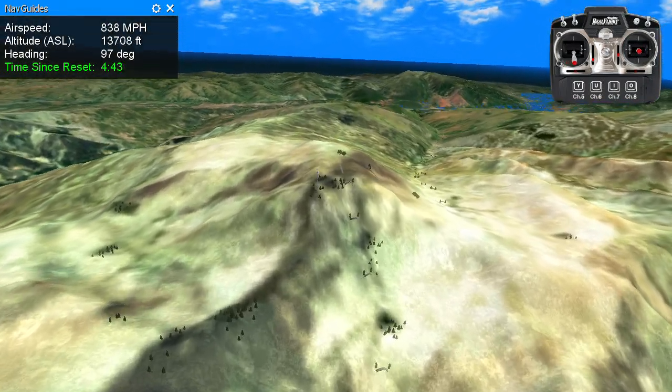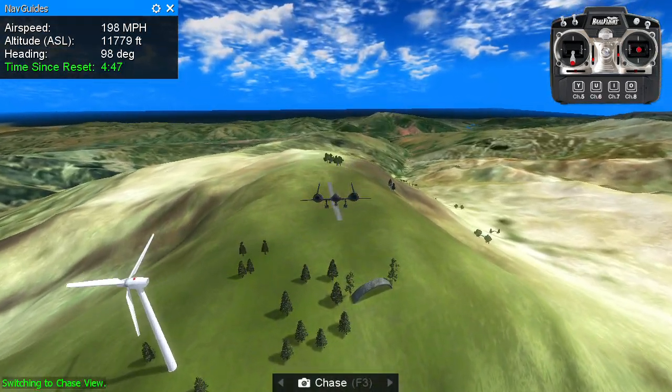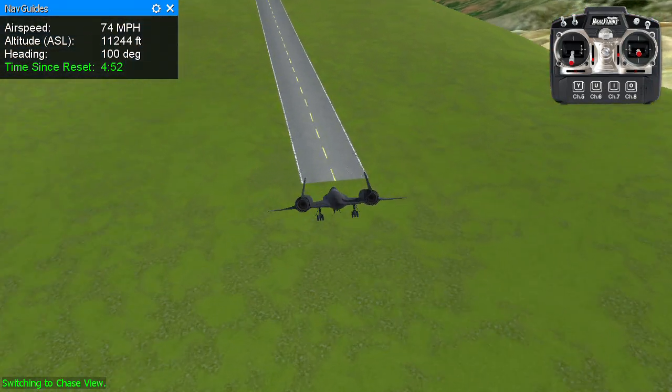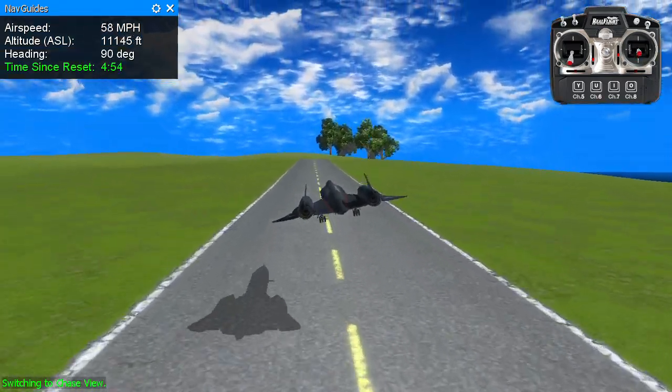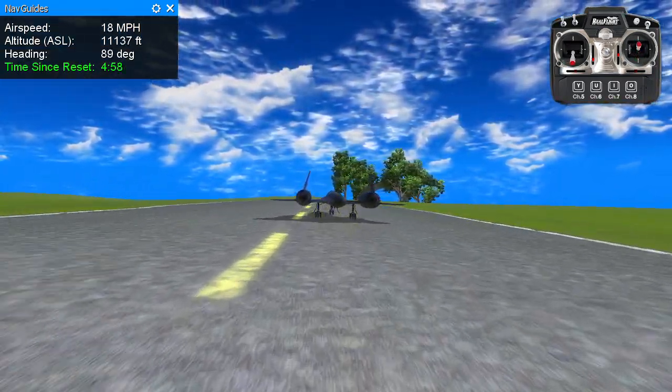Never get tired of hearing that. We're on a rapid descent for Eagle's Nest. Wheels down and locked. Sentry 25 on the ground, full stop — hope you enjoyed the flight.